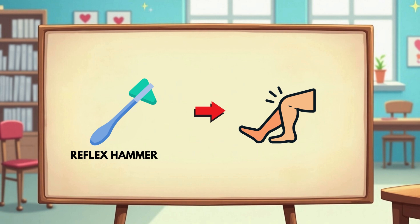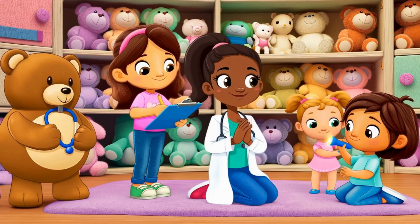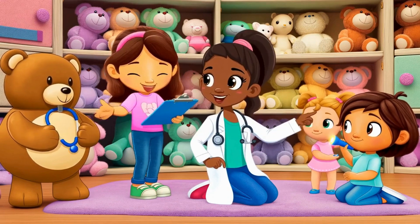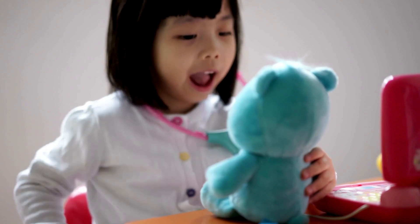Let's play pretend doctor with Dr. D. Do you have a teddy bear, a doll, or even a pillow? Go grab one real quick. Ready? Now, use your fingers like a stethoscope. Put it on your teddy's chest and say: Thump, thump, thump, thump, thump.